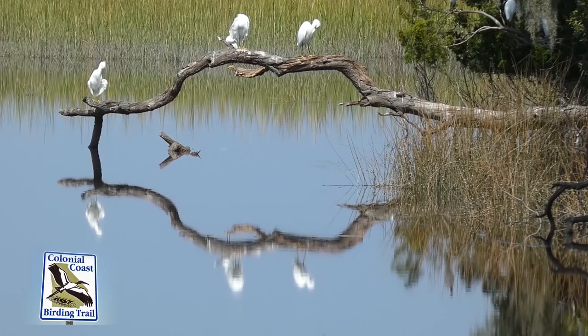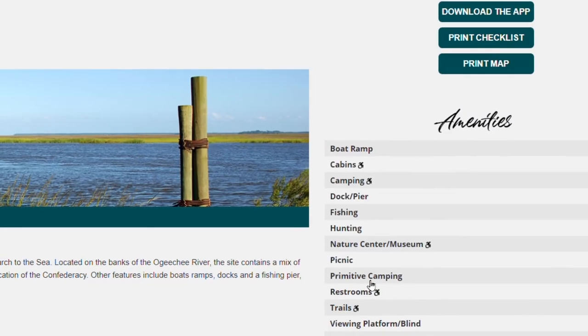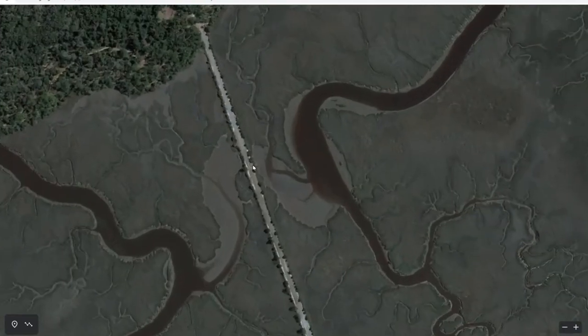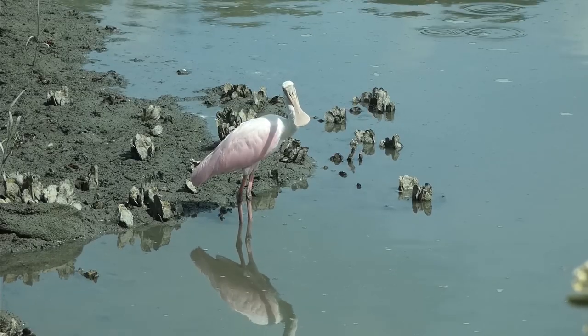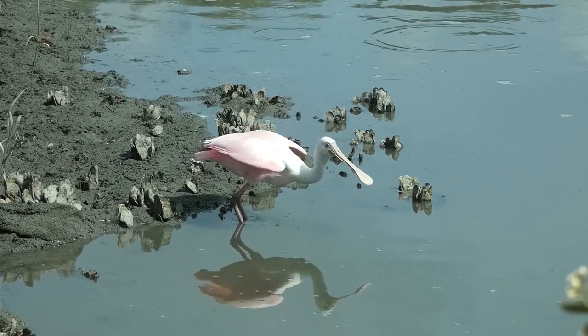As a premier stop along Georgia's Colonial Coast Birding Trail, Fort McAllister offers one of the better opportunities to spot the roseate spoonbill, along with numerous other wading birds. They are frequently spotted on the mudflats along the side of the campground causeway during the spring and summer. Low tides late in the evening or early in the morning are generally the best for spotting these unique birds.